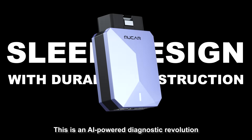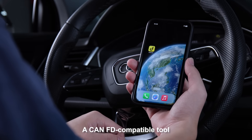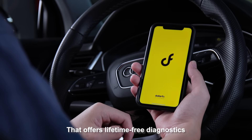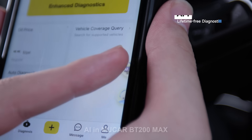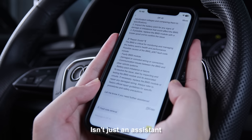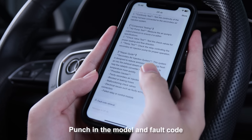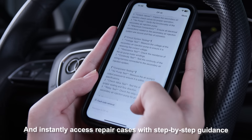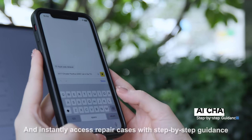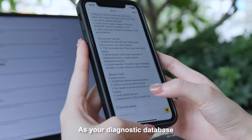This is an AI-powered diagnostic revolution. Mucar BT200 Max, a CAN-FD-compatible tool that offers lifetime-free diagnostics. AI in Mucar BT200 Max isn't just an assistant — it's your repair think tank. Punch in the model and fault code, and instantly access repair cases with step-by-step guidance. You can even integrate these solutions into AI Chat as your diagnostic database.